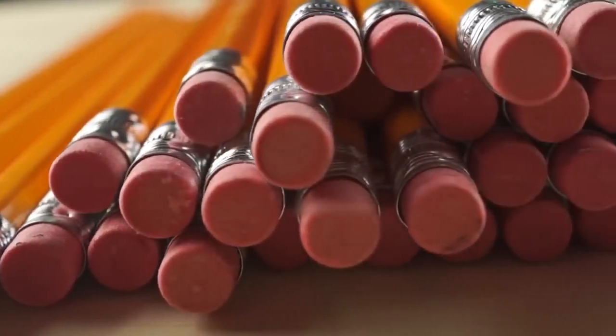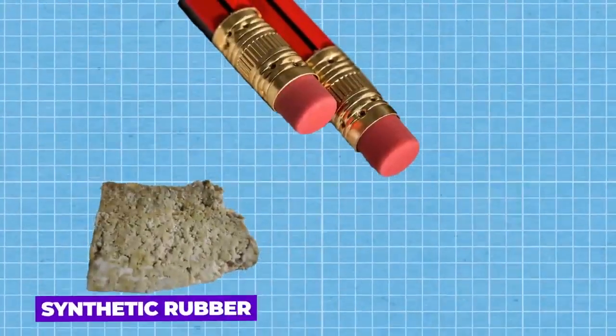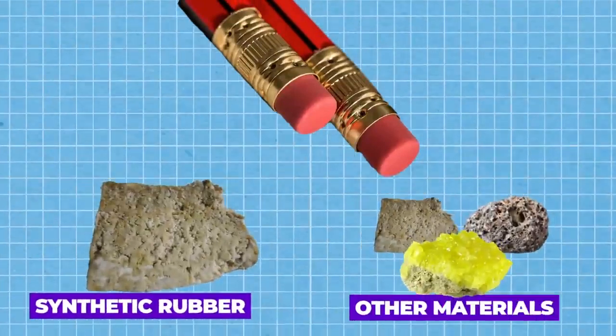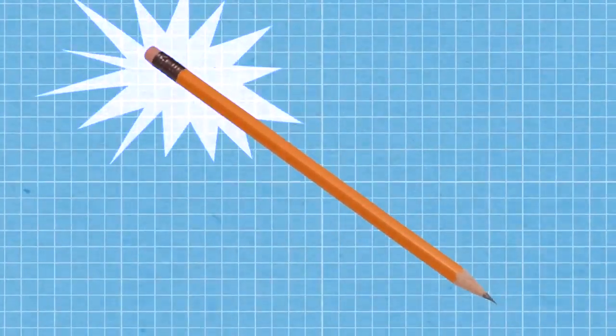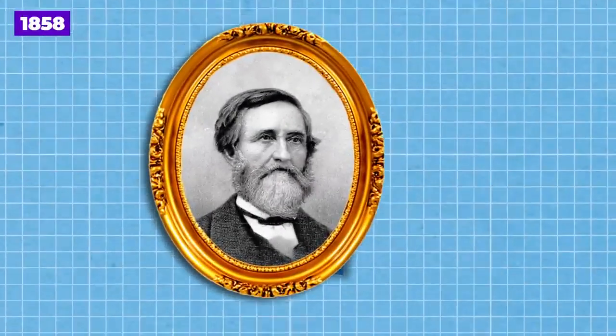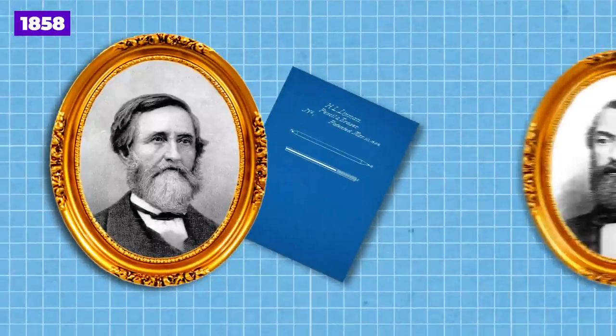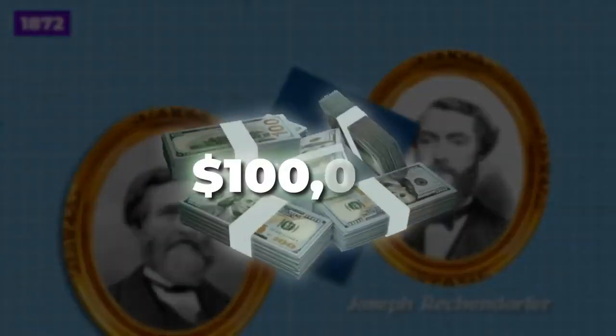Many pencils come equipped with erasers at one end, making them versatile tools for writing and correcting mistakes. The erasers are typically made of synthetic rubber or a combination of rubber and other materials. The idea of attaching an eraser to a pencil is traced to Hyman W. Lipman, an American whose 1858 US patent was bought by Joseph Reckendorfer in 1872 for a reported $100,000.